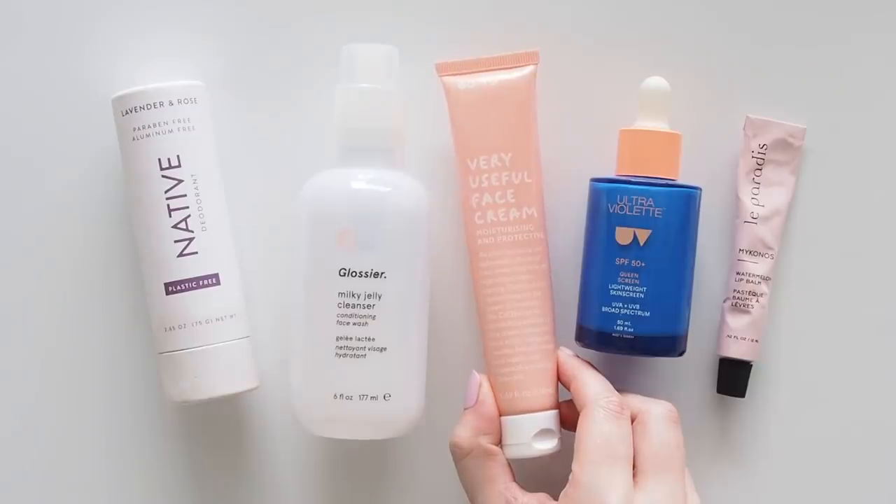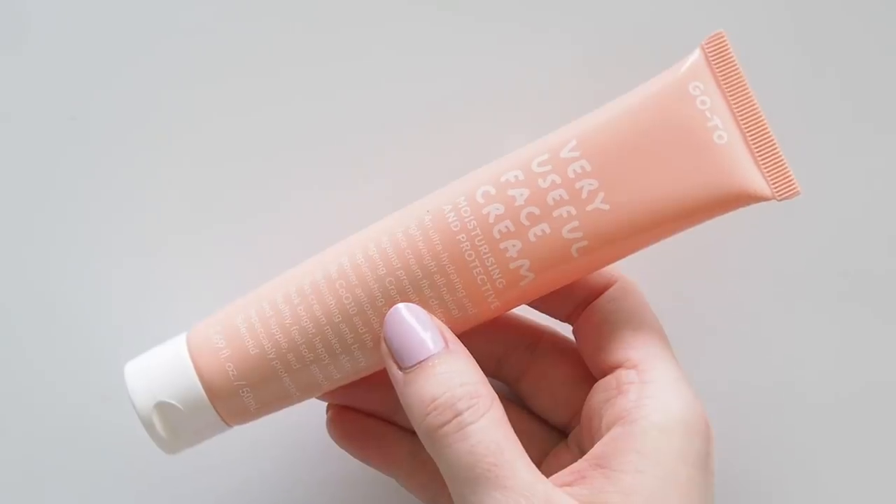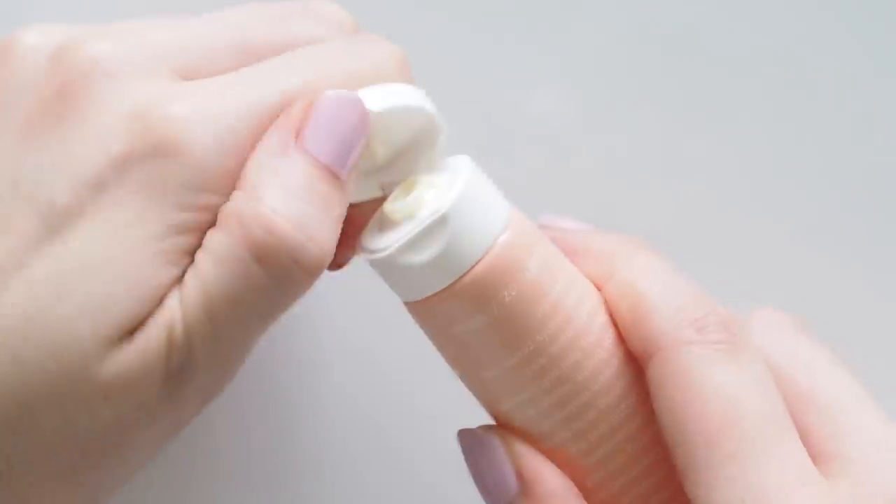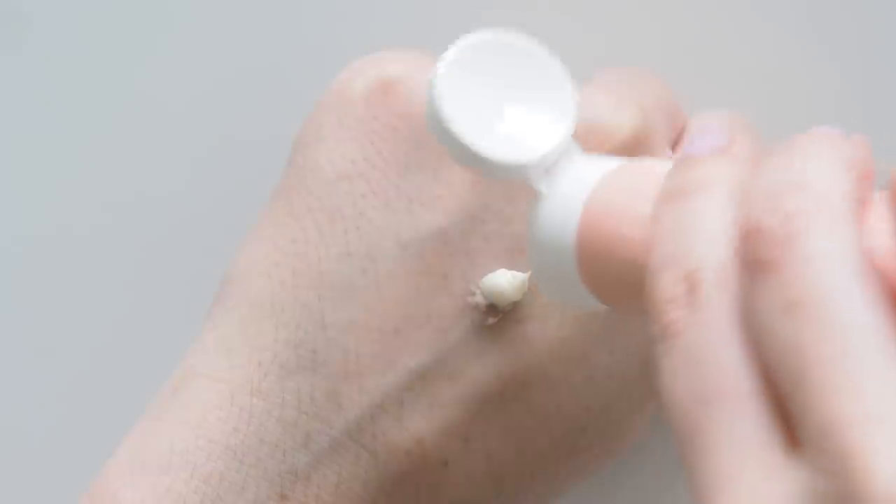My skin dried out so much last year that most of my hydration steps had to step up a notch. Go To Very Useful Face Cream has been a long-time favourite evening moisturiser for me. It's much heavier than the usual light fluids I use in the morning, but now I use a little bit of this in the morning instead — it's nice and nourishing, but doesn't feel heavy.